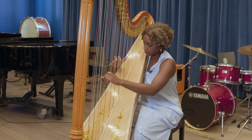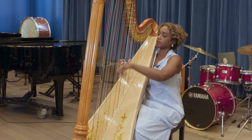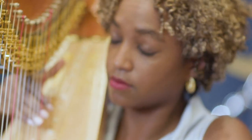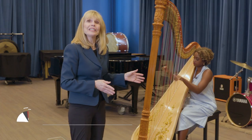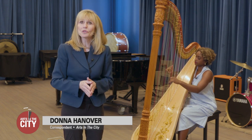Harpist Ashley Jackson has performed in New York and around the world. She's also an assistant professor in the music department at Hunter College, and graciously gave our Donna Hanover an introductory lesson on the harp. Ashley Jackson's harp playing is ethereal and vibrant, and it cuts across musical genres. She's been playing the music of Bach and Beethoven from a very early age, so they're as much a part of her DNA as the gospel music at church on Sundays, the jazz her dad would play, or the soul music she still listens to — all of it gets mixed in and influences what she does.